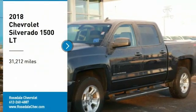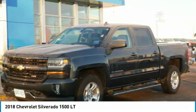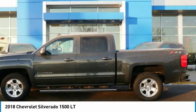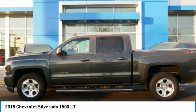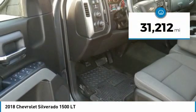Stop by and take a look at the 2018 Chevy Silverado 1500. The Chevy Silverado 1500 has the lowest cost of ownership of any full-size pickup. This vehicle has less than 35,000 miles.